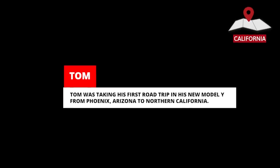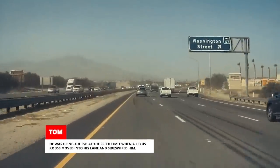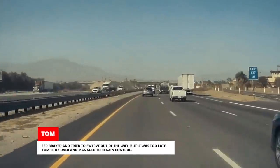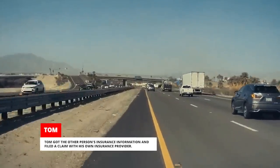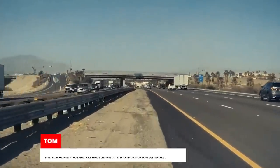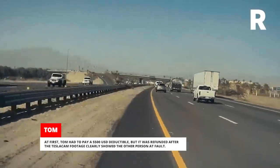Tom was taking his first road trip in his new Model Y from Phoenix, Arizona to Northern California. He was using FSD at the speed limit when a Lexus RX 350 moved into his lane and sideswiped him. FSD braked and tried to swerve out of the way, but it was too late. Tom took over and managed to regain control. Tom got the other person's insurance information and filed a claim with his own insurance provider. At first, Tom had to pay a $500 deductible, but it was refunded after the TeslaCam footage clearly showed the other person at fault.